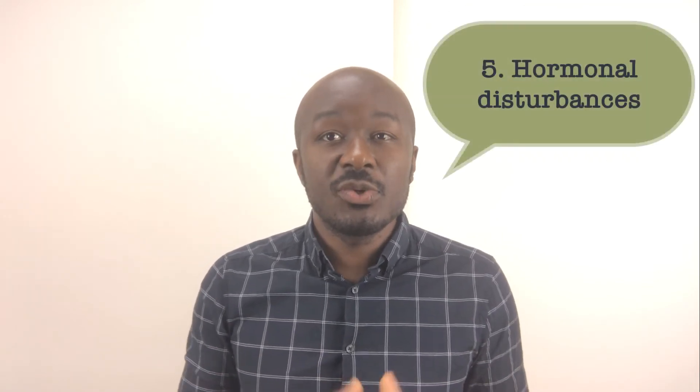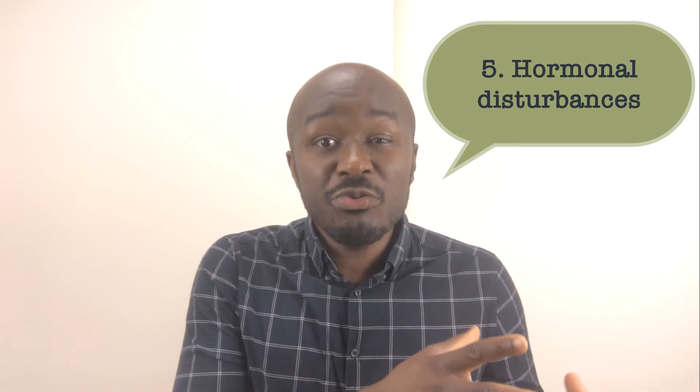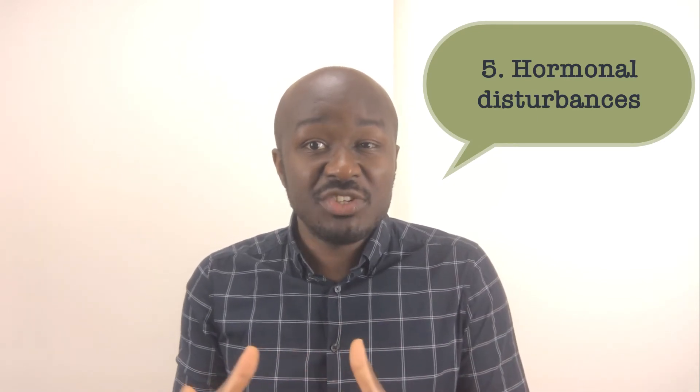Five, hormonal disturbances. An ovulatory cycle disturbance means the ovaries do not release an egg during the menstrual cycle due to hormonal disturbances. Basically, ovulation does not take place — this does not mean the woman is going through menopause. It just means eggs are not released, and obviously fertilization and pregnancy would not occur, but IVF would be indicated if treatment of ovulation induction is unsuccessful.